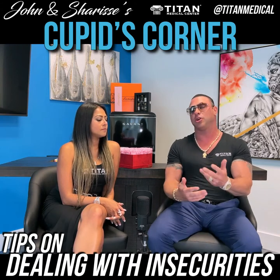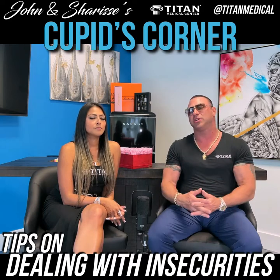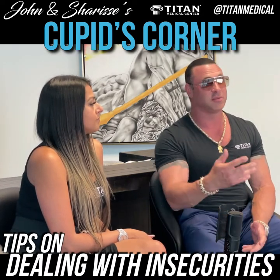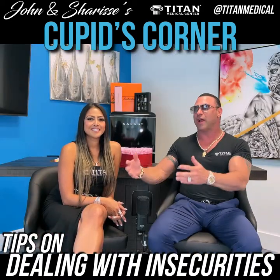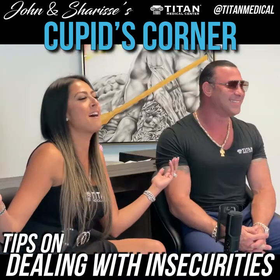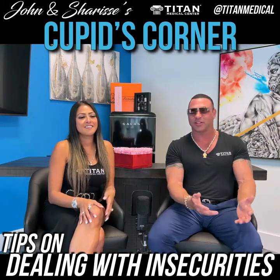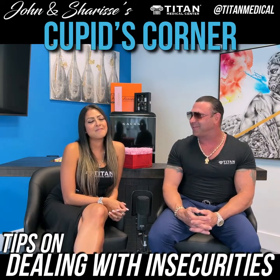Usually insecure people have dealt with past traumatic situations or issues from other people in relationships that have damaged them. Some of my friends call some of these people 'damaged goods,' but some people's trash is other people's treasure. It's like buying expired vegetables at the store — it might not be expired to some people. Some people look at things as trash, some people look at it as treasure. It really just depends on their point of view.